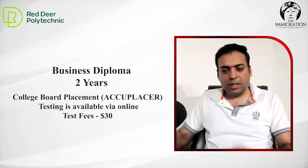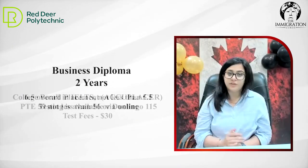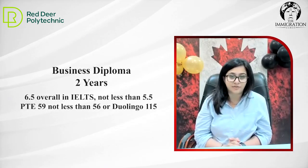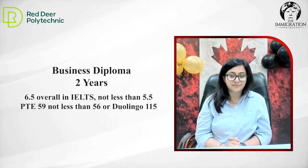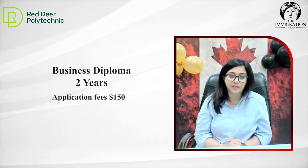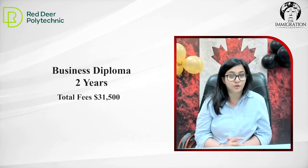What are the other requirements for admission — percentage and IELTS score? We need a minimum of 60%. IELTS score is 6.5, not less than 5.5. Duolingo and PTE are accepted. Application fee is the same — $150 Canadian dollars. What is the total fee for the program? For the business program, it is $31,500 for two years.